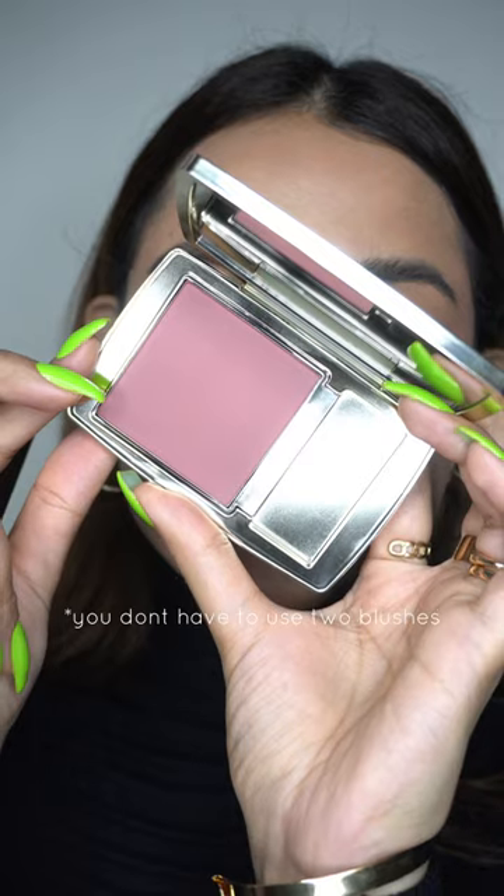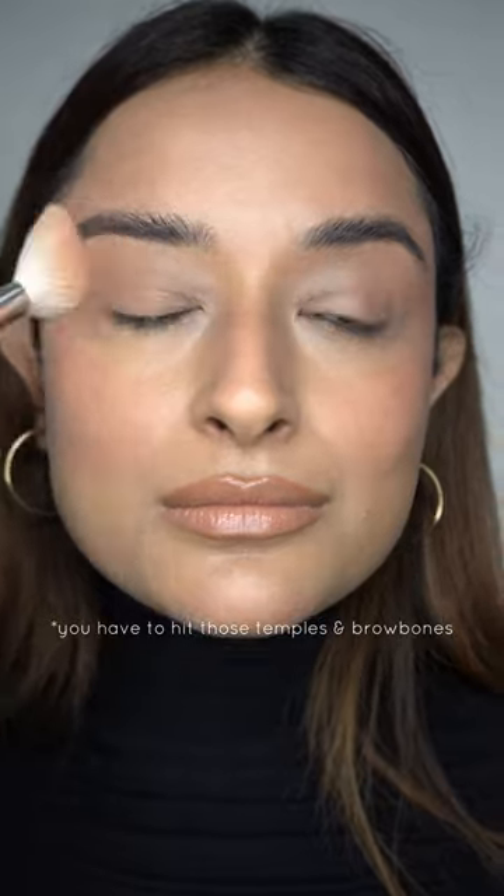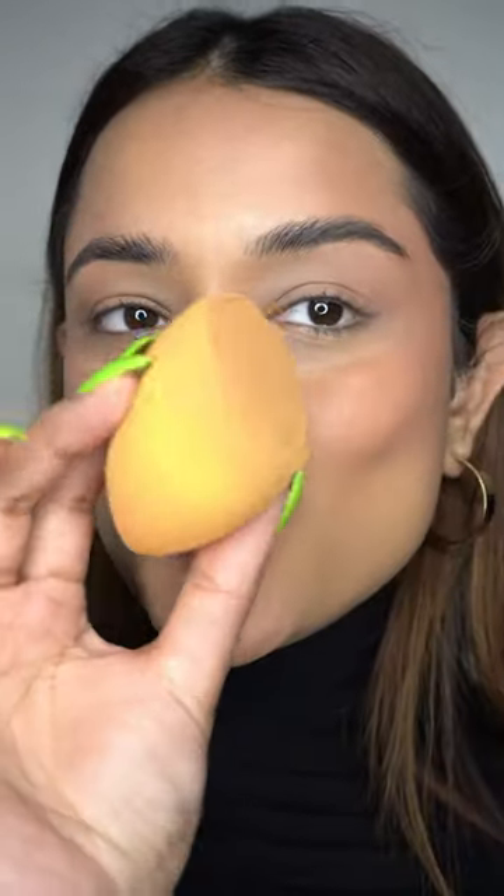In simpler terms, you drape your entire cheekbone area from your brows and temples all the way down to your cheekbones. I'm using a powder blush on top to reinforce the color, then taking a sponge to smooth everything out. There have been so many blush trends lately — like the sunburn blush trend and the facelift technique.